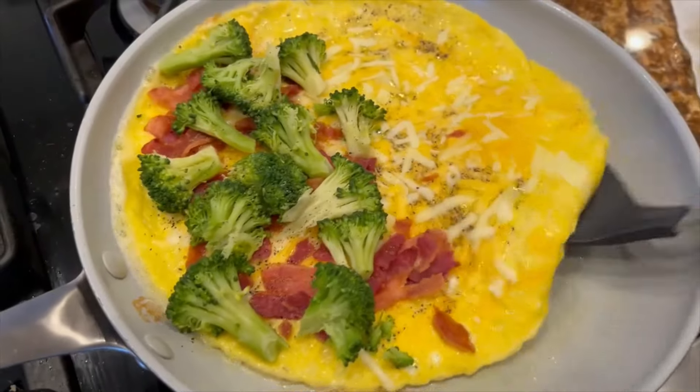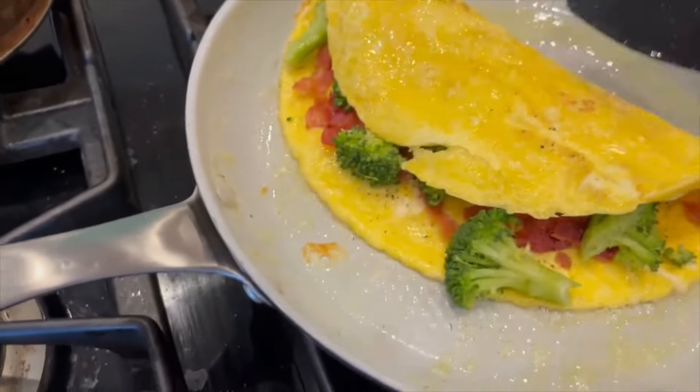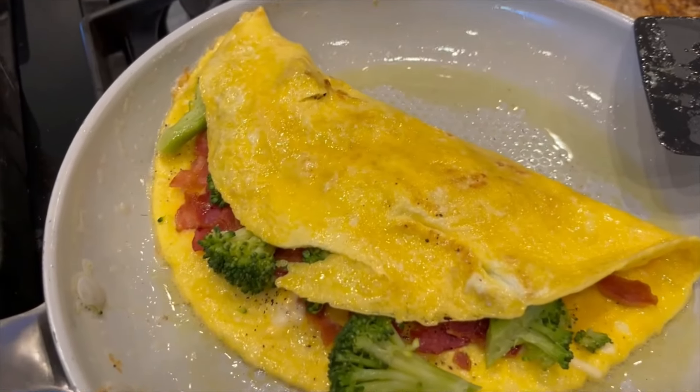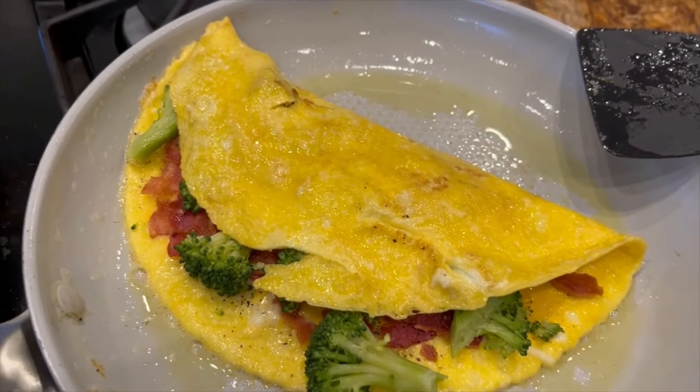Now we're going to give the old flip-a-roo. Watch it, watch it — oh, that's a beauty! I am going to shut it off. 20 to 30 seconds of cheese being melted and I'll serve this baby up.